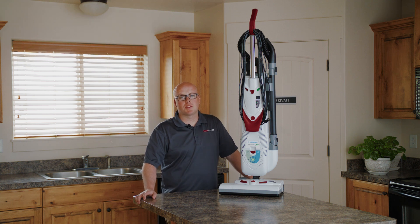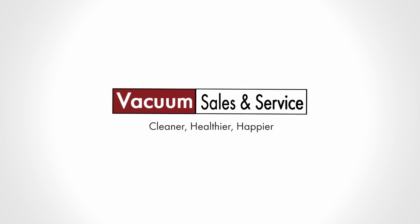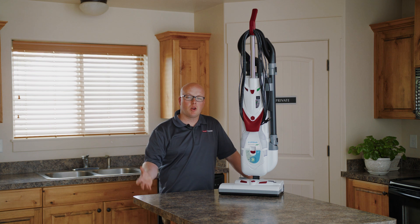Hey everybody, this is David with Vacuum Sales and Service. Today I wanted to help you choose a vacuum for your home. There's a lot to consider and there's so much information out there. I want to help sort through some of that so you have the right fit for your home, so you can have a cleaner, healthier, happier home.